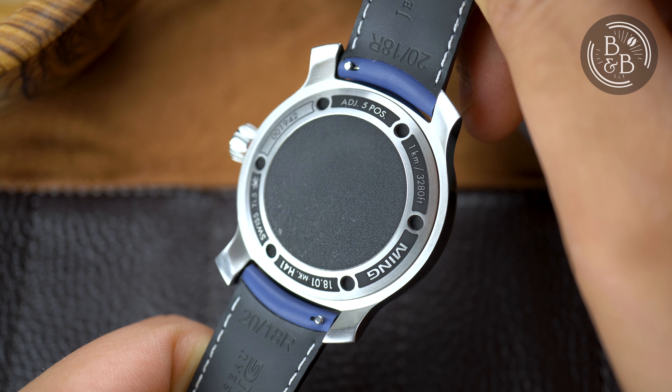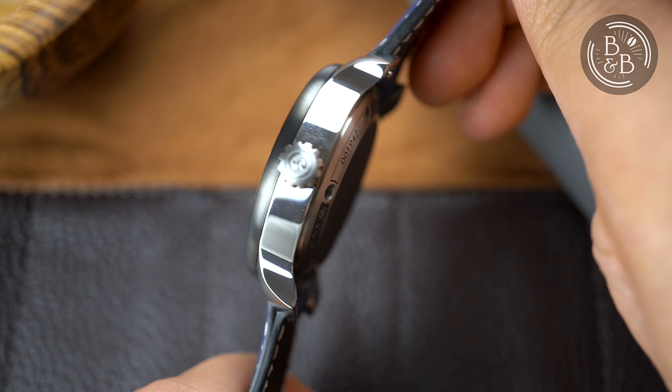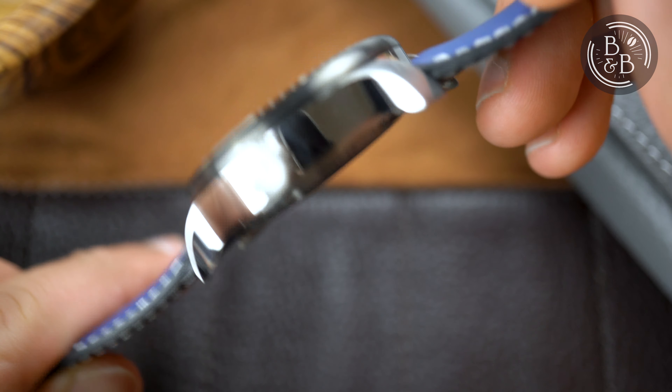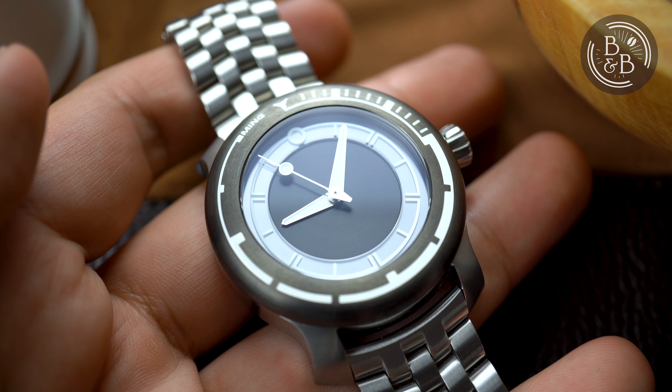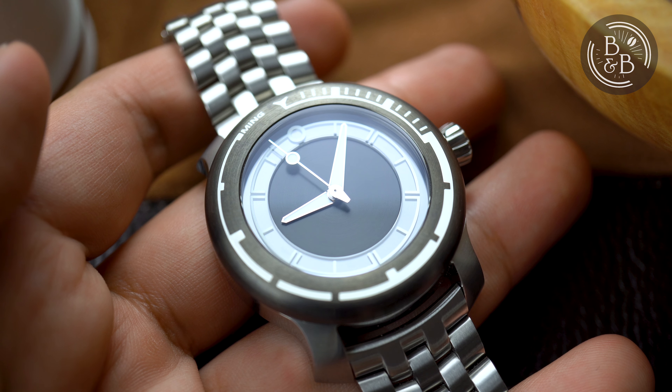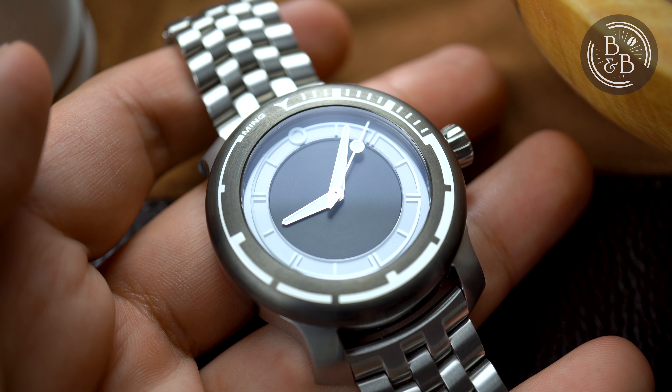Flipping it over, you have a solid screw down case back which has a slight curvature to it, giving the crab its very own beer belly. The center section is coated with something to increase friction against your arm or a wetsuit. Overall, I love the case design and I think it's very comfortable considering the dimensions and the fact that this is rated for up to 1000 meters of water resistance. I personally think that is purely a bragging right since nobody's actually going to use this for diving, as the bezel can be tricky to operate when wet and the bezel markers may be more complicated than is desired by a diver.